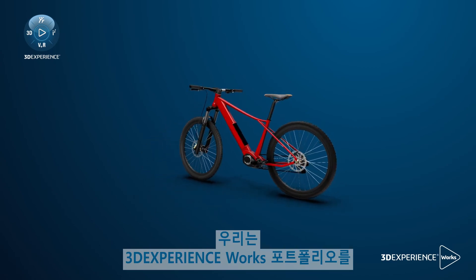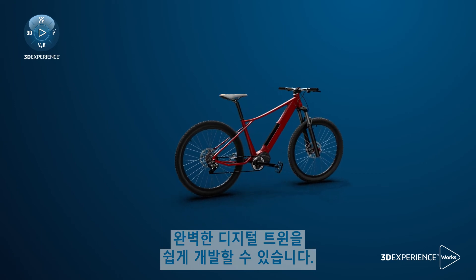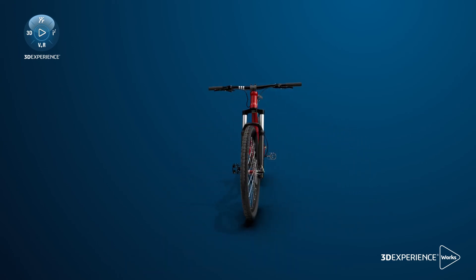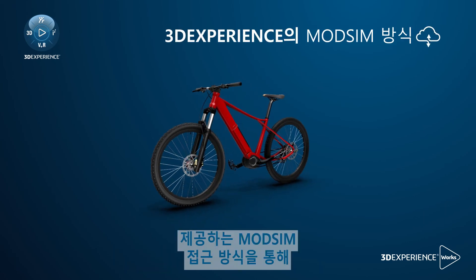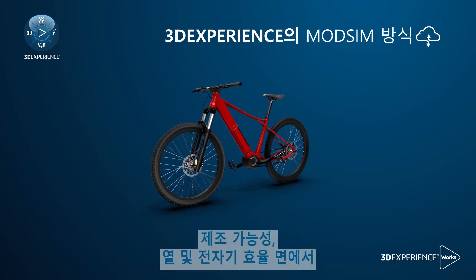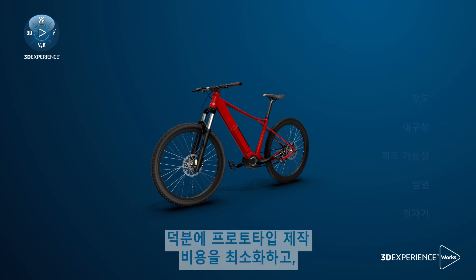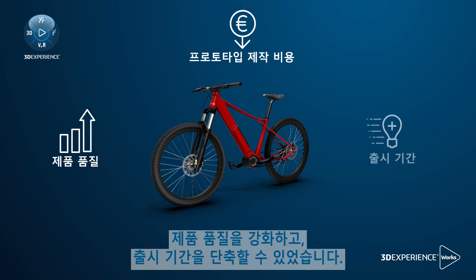Now that we leverage the 3DEXPERIENCE Works portfolio in our regular development cycle, we can easily develop a true digital twin that can be fully tested and certified even before building the first prototype. With the ModSim approach offered by the 3DEXPERIENCE platform on the cloud, we enhanced our product performance in terms of strength, durability, manufacturability, and thermal and electromagnetic efficiency. This helped to minimize prototyping costs, enhance product quality, and accelerate time to market.